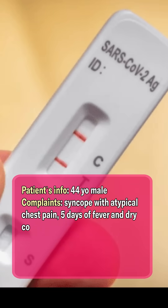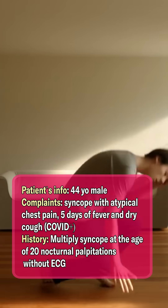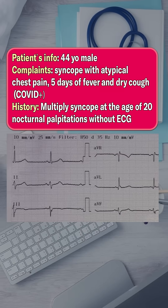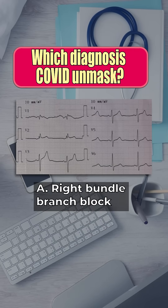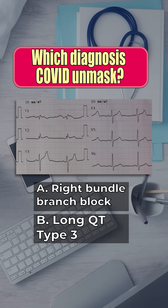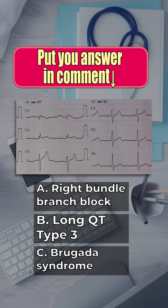A 44-year-old man with COVID fever and cough suddenly faints, but his story hides something more. Which diagnosis did COVID unmask? Is it right bundle branch block, long QT type 3, or Brugada syndrome? Drop your answer in the comments.